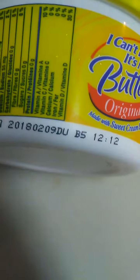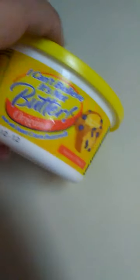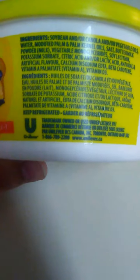There's the best before date. This is a Unilever product. A lot of people don't know Unilever makes food. They make tea.